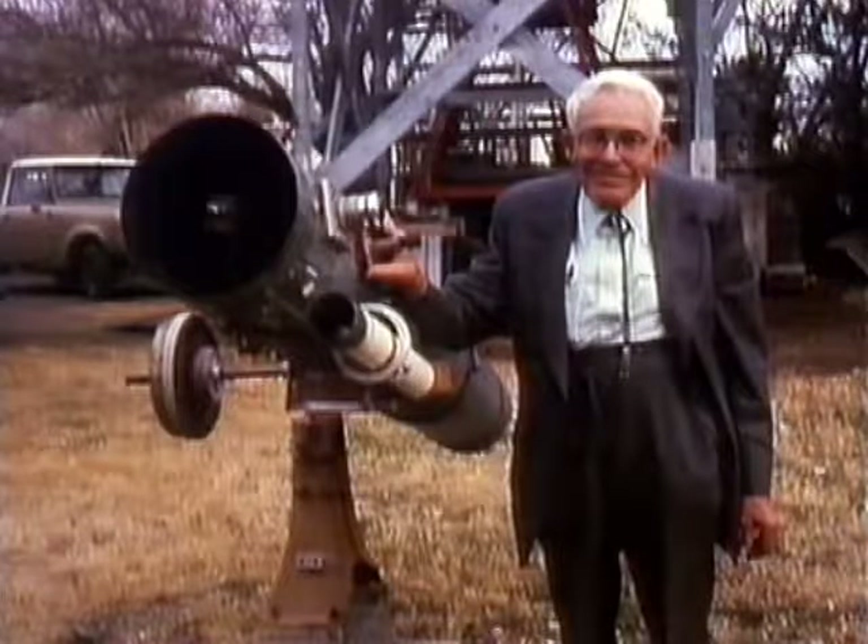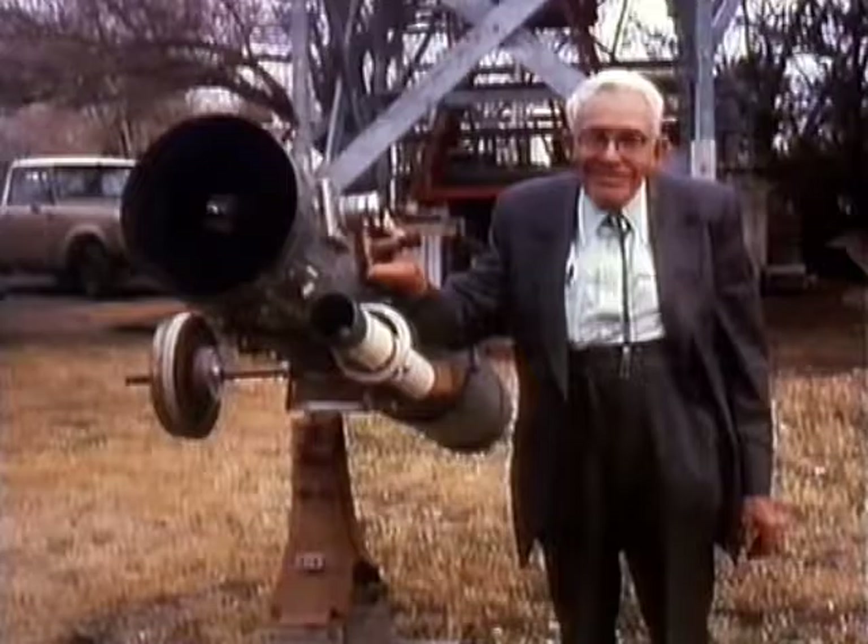This evening I want to stay very much inside our own solar system. Ask most people what is the most distant planet in the Sun's family, and the usual answer is going to be Pluto, discovered way back in 1930 by my old friend Clyde Tombaugh. That picture was taken in 1980.